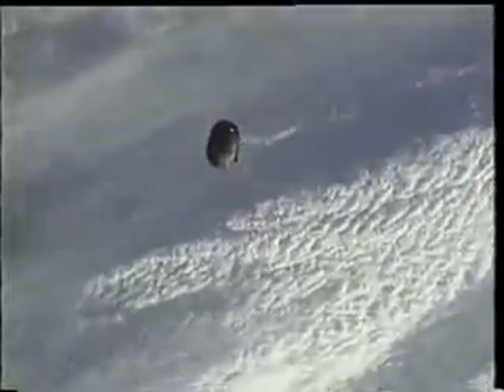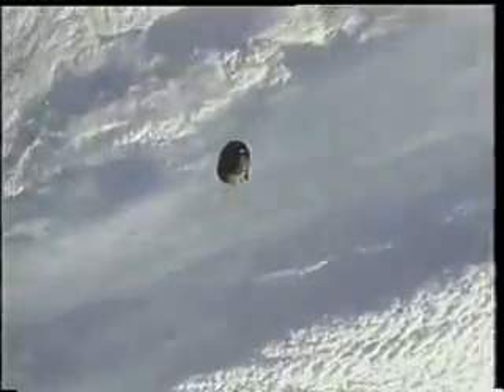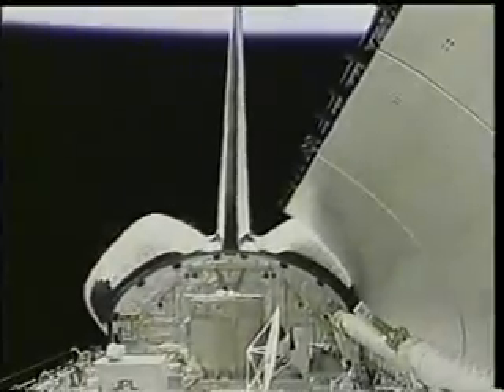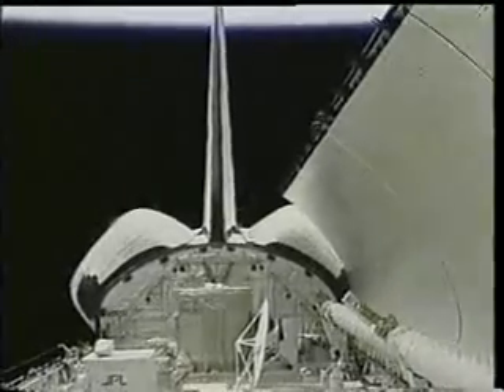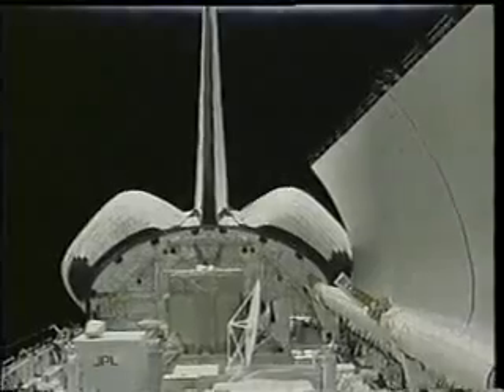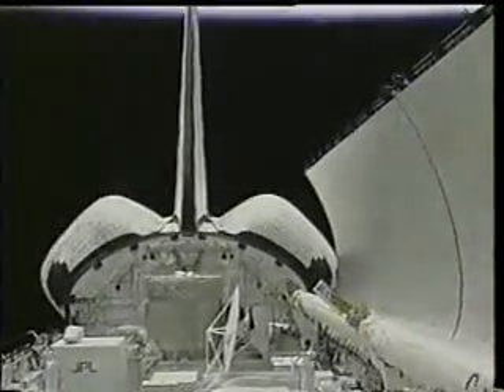At main engine cutoff we went from three G's to almost zero G instantaneously — it was quite a spectacular sensation. My first job was to film the external tank which was flying in close formation with us for post-flight analysis before it re-entered the Earth's atmosphere. One of the first things we do when we get to orbit is open the payload bay doors — we do that for thermal reasons, but it's also a pretty exciting event for the crew because it gives us our first real view of the Earth from space.